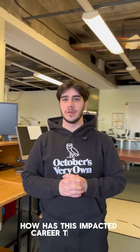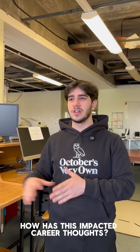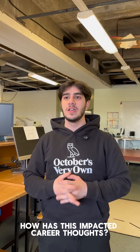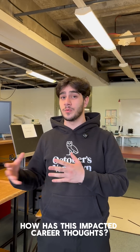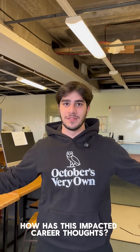Working in that lab group has definitely changed my thought process into what I want to do in the future. I do definitely want to go into the field of surgical robotics now, because being exposed to that and working with those instruments basically opened my eyes to the biomedical engineering sector.